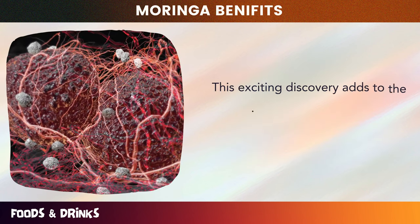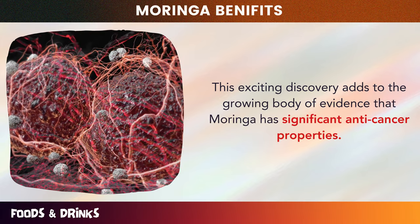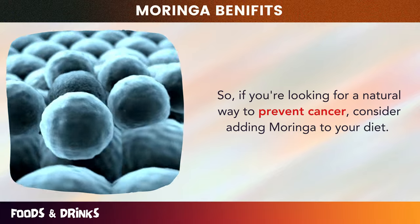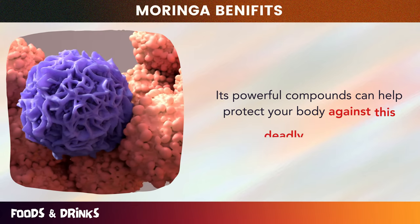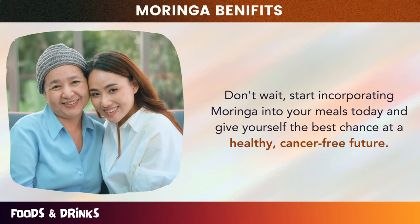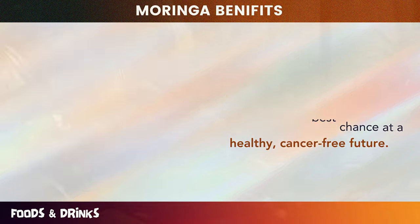This exciting discovery adds to the growing body of evidence that Moringa has significant anti-cancer properties. If you're looking for a natural way to prevent cancer, consider adding Moringa to your diet. Its powerful compounds can help protect your body against this deadly disease. Start incorporating Moringa into your meals today and give yourself the best chance at a healthy, cancer-free future.